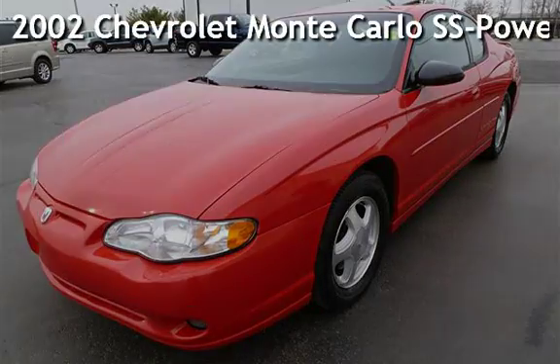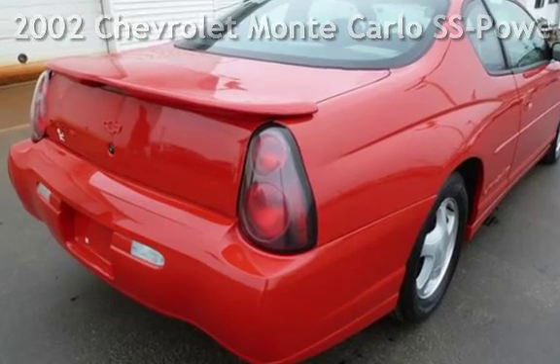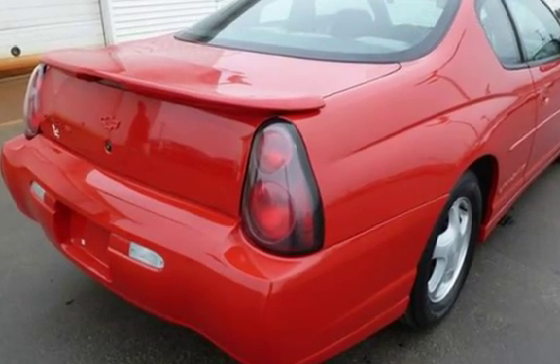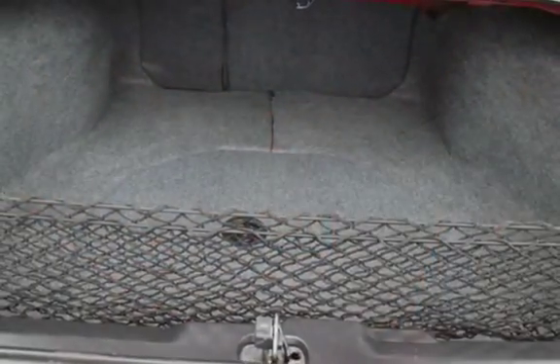Presenting a pre-owned 2002 Chevrolet Monte Carlo SS. This two-door coupe has a six-cylinder, three-liter V6 engine, with front-wheel drive and an automatic transmission.